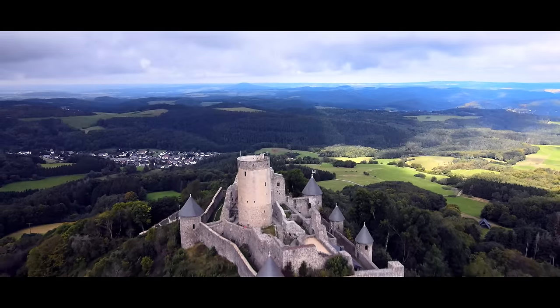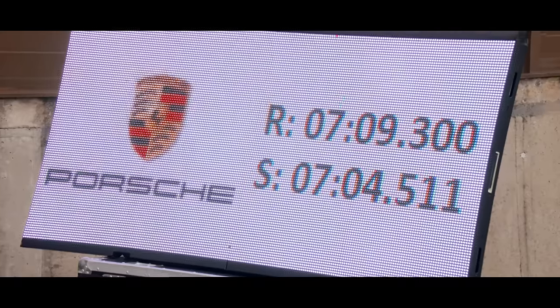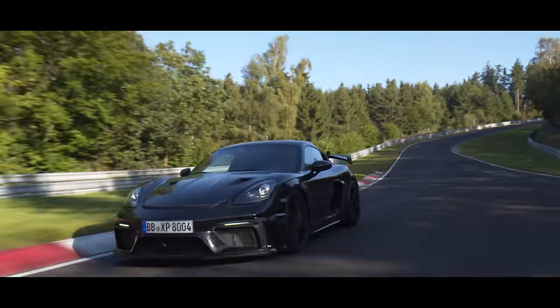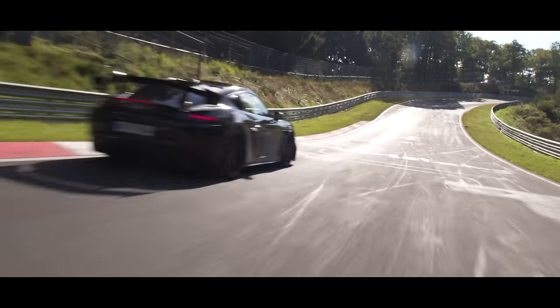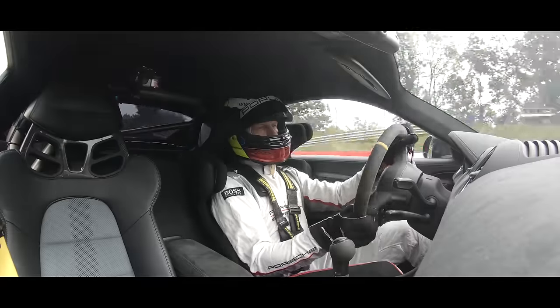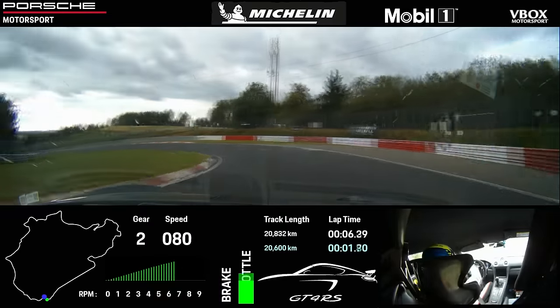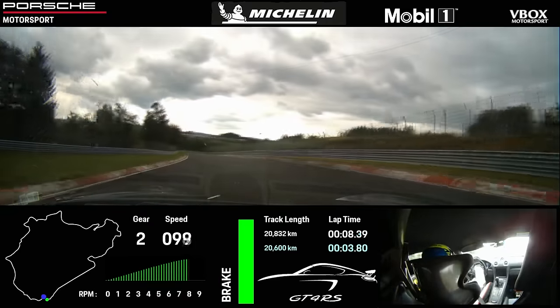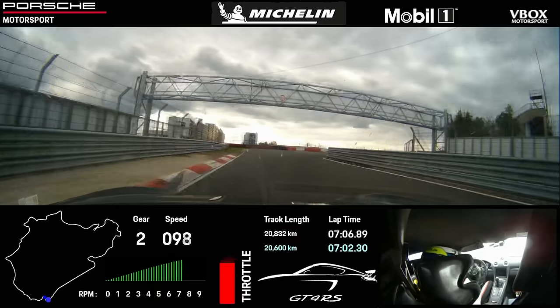All of those headline figures mean the GT4 RS can lap the Nürburgring in just 7 minutes 4.511 seconds — over 23 seconds quicker than the standard GT4, and just 6 seconds slower than a GT3. Admittedly that was done with pro driver Jörg Bergmeister at the wheel and on a set of super-sticky Michelin Pilot Sport Cup 2Rs, which are available as an option by the way, but still impressive.